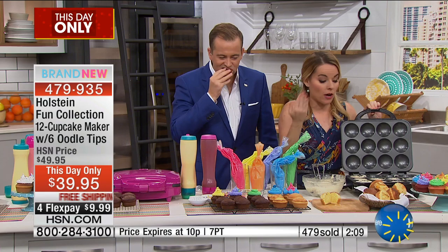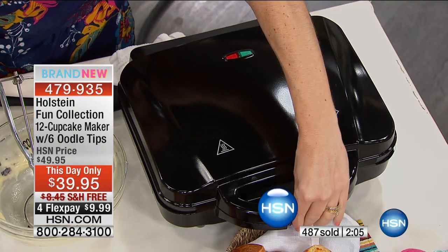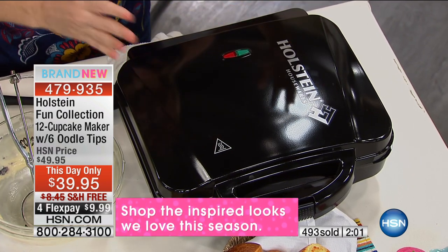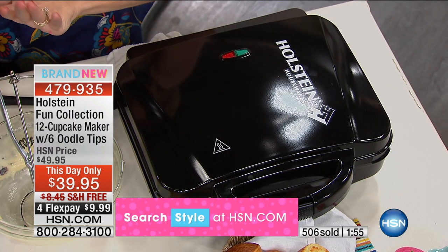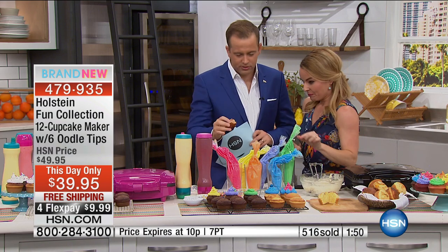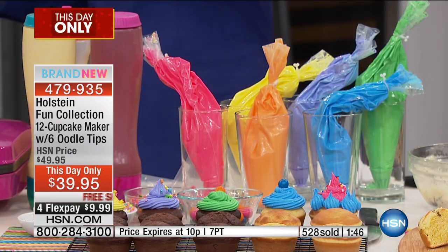You don't even have to do anything when you're done but wipe it down — it's really that easy to keep clean. This is a full-size maker; please look at it next to my hands. If you were to go anywhere and try to buy a maker like this to make 12 full-size cupcakes, the price would be even more than this. You're getting it with the Oodle Doodles — don't forget the oodles, they're so fun. You get six of those and that makes decorating so easy.